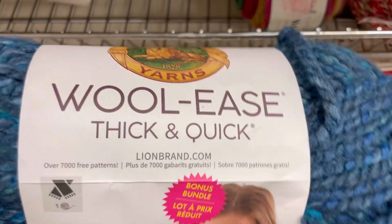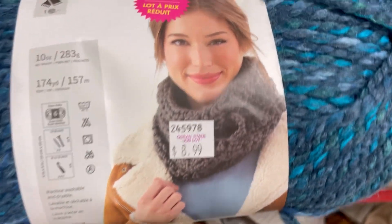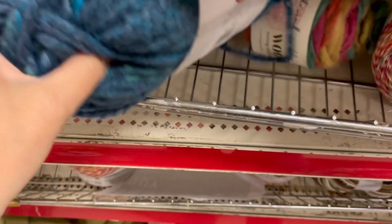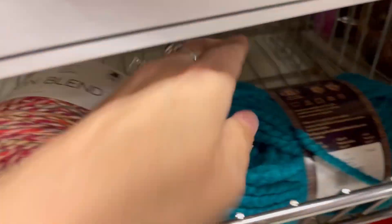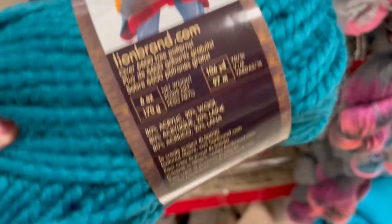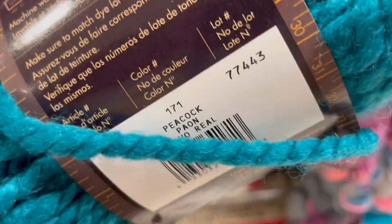Look at this - Woolies Thick and Quick bonus bundle, $8.99 for 174 yards of a 6 weight. That was a big skein in the color dusk. Then we have the regular Woolies Thick and Quick for $3.99 in a pretty blue color - the color peacock.